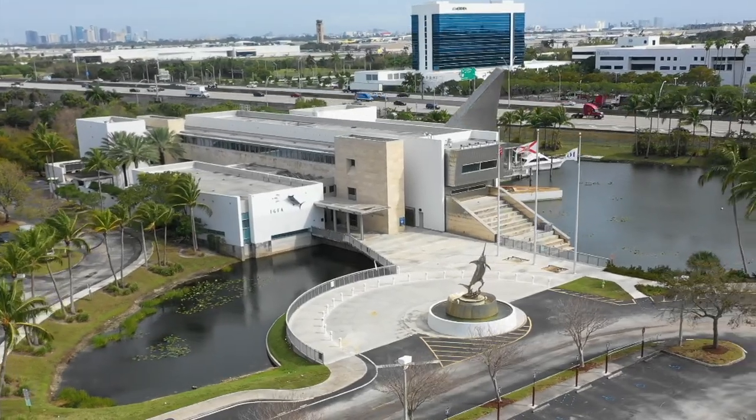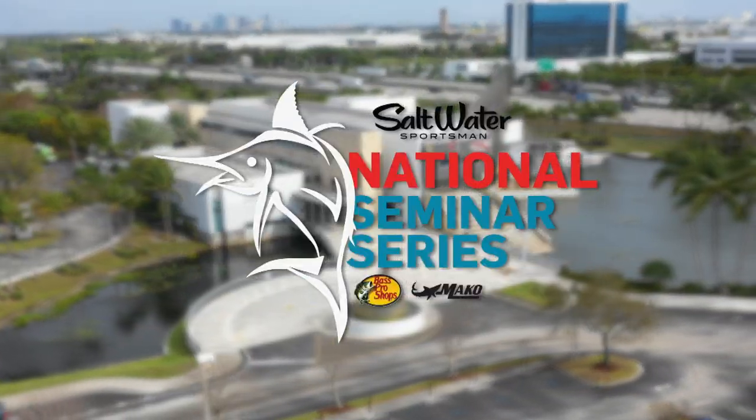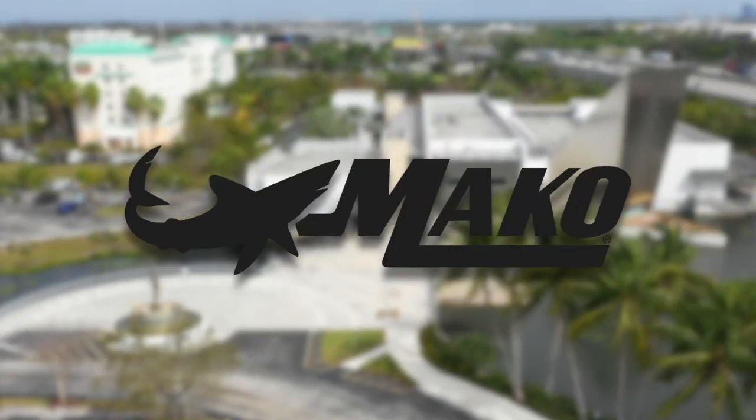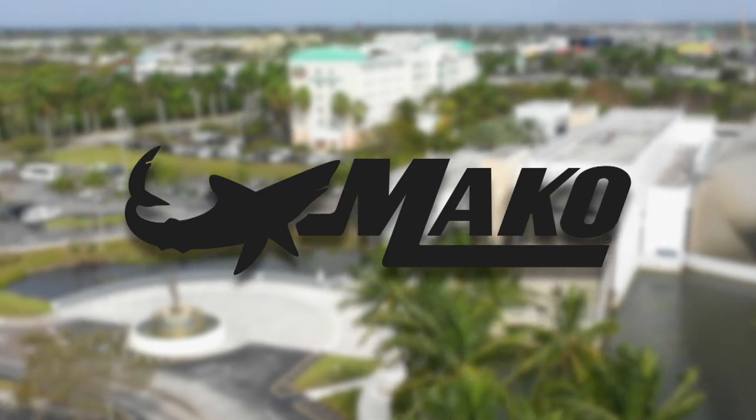Coming to you from the IGFA in Fort Lauderdale, Florida, it's the 34th Annual Saltwater Sportsman National Seminar Series brought to you by Bass Pro Shops and Mako Boats. Here's George Poveromo.